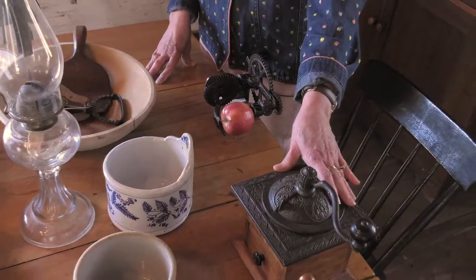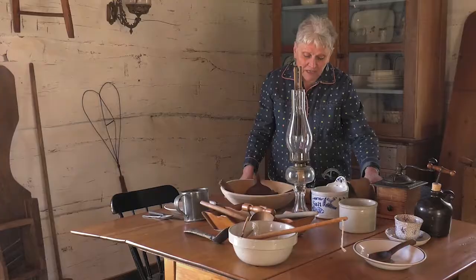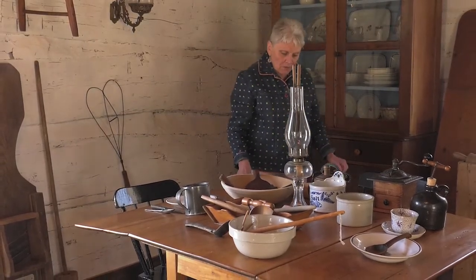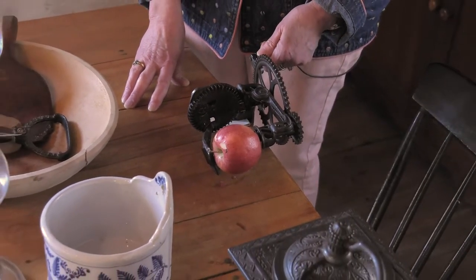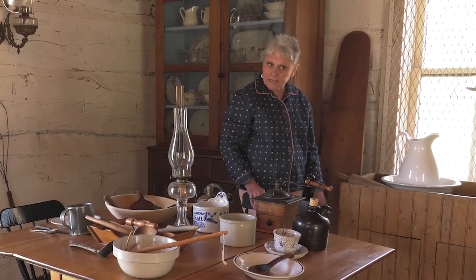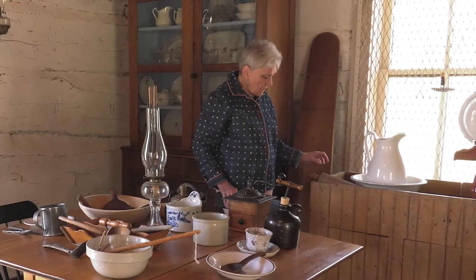Now we have a coffee grinder here — coffee was an important item at the time. We have tools of the period; we have an apple corer. Apples were important, especially at harvest time, to provide food or to make cider — probably even a more important thing at that time.